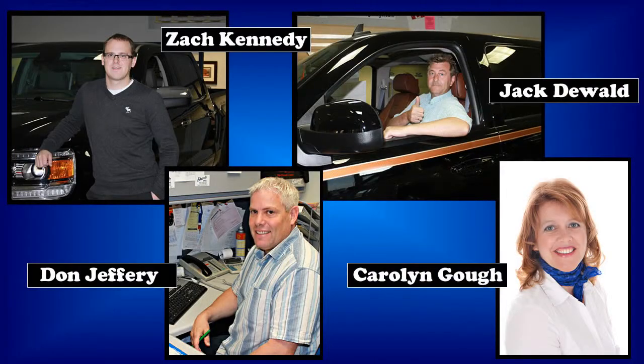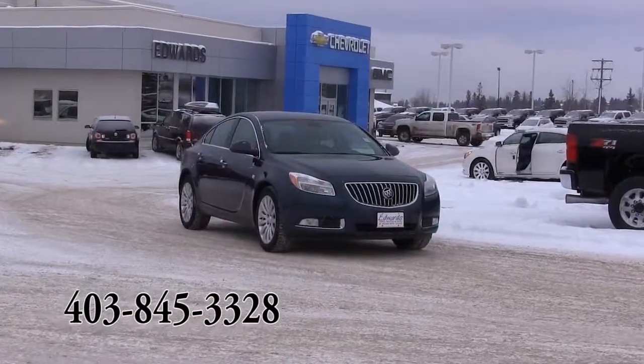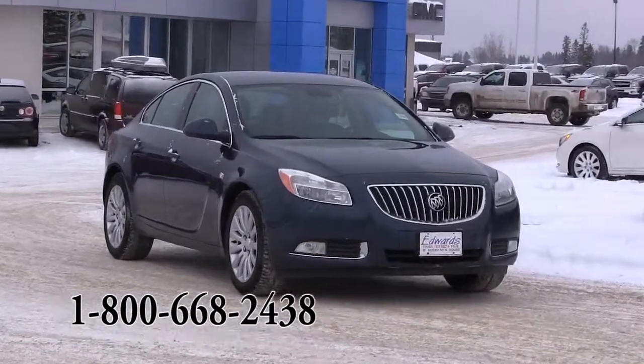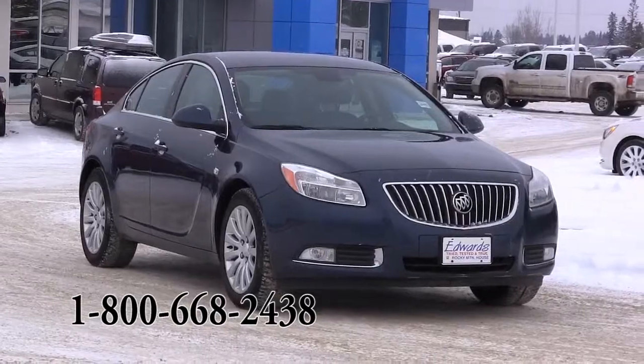For more in-depth information, please contact an Edwards Garage sales associate. We are located in Rocky Mountain House, Alberta, and we can be contacted locally at 1-403-845-3328 or toll-free at 1-800-668-2438.